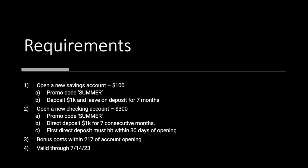In addition to that, you could do either one of these or both of them. You're going to open a new checking account for $300 — same promo code. Direct deposit $1,000 for seven consecutive months, and your first direct deposit must hit within 30 days of opening. The bonus posts within 217 days of account opening, provided you've completed the requirements. This is valid through July 14th of this year.